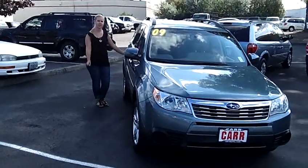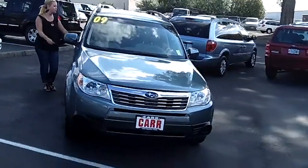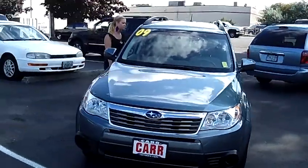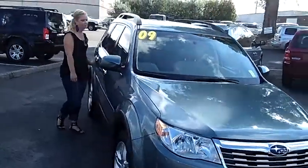Hey, this is Jennifer at CarSubaru off Canyon Road in Beaverton, Oregon, bringing you a 2009 Subaru Forester X, stock number S111355A.